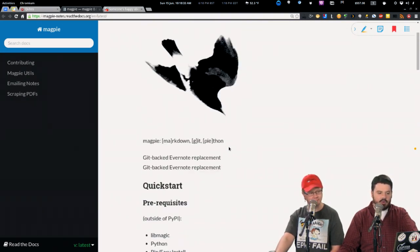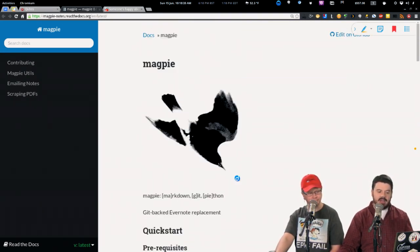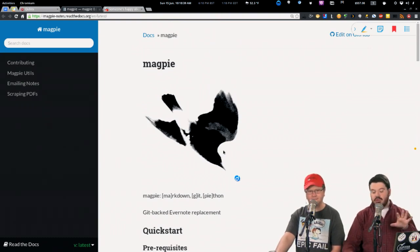There have been other Evernote replacements, but putting it in Git means you're not committed to any backend. When you go to Evernote, you're forever married to Evernote's storage. With Magpie, it's GitHub — so theoretically you could check out all those text files from GitHub to your hard drive if you ever wanted to bail from Magpie. Get familiar with it now. I likes it a lot.